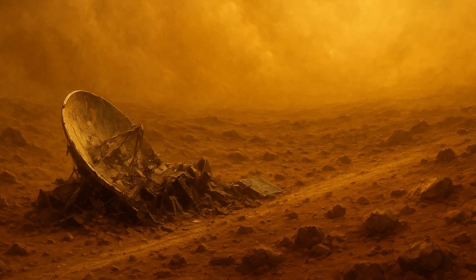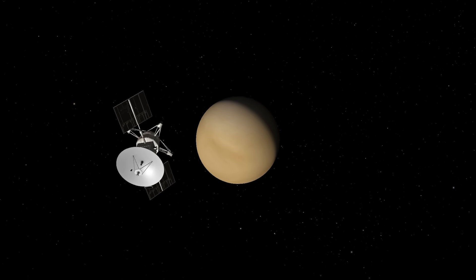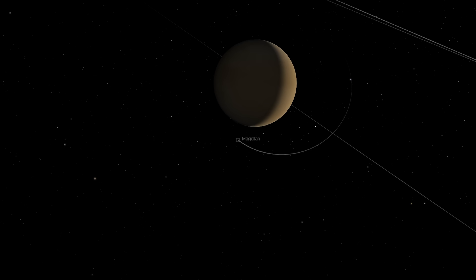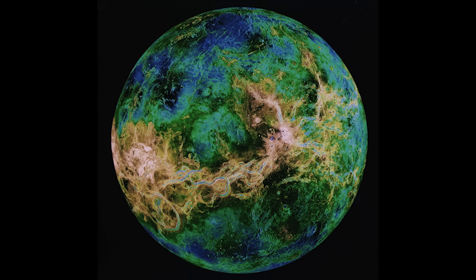On October 13th, 1994, Magellan's mission came to a dramatic end. The spacecraft was deliberately sent into Venus's atmosphere, collecting data all the way down until it was destroyed by the intense heat and pressure. It had spent four years unveiling a hidden world, and what it revealed still shapes our understanding of Venus to this day.